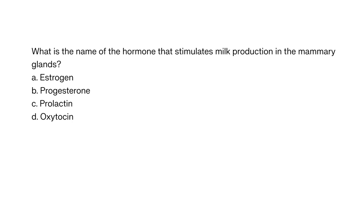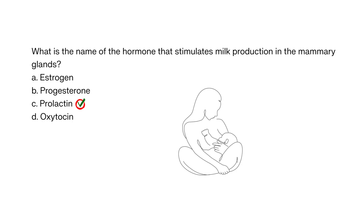What is the name of the hormone that stimulates milk production in the mammary glands? A. Estrogen, B. Progesterone, C. Prolactin, D. Oxytocin. The correct answer is C. Prolactin. Prolactin stimulates milk production in the mammary glands, which is necessary for breastfeeding.